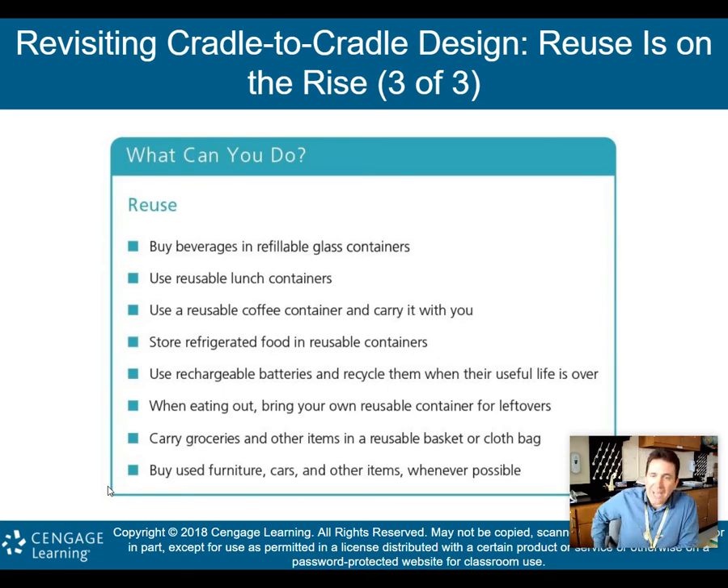What can you do to help push forward cradle-to-cradle design? Buy beverages in refillable glass containers. Use reusable lunch containers. Use reusable coffee containers and carry them with you — don't go to Dunkin' and get a Styrofoam cup. Bring your own water bottle or coffee mug. Store refrigerated food in reusable containers. Use rechargeable batteries and recycle them when their useful life is over. When eating out, bring your own reusable container for leftovers, or maybe just eat all your food up.